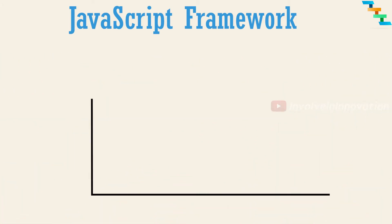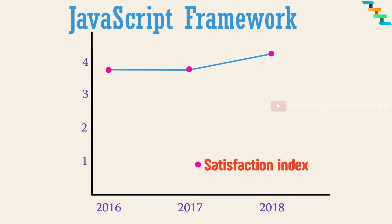Based on the State of JS website, developer satisfaction level towards JavaScript frameworks has increased: 3.8 in 2016, 3.8 in 2017, and 4.3 in 2018. There are various frameworks which came and gone, but some got mature to become more efficient.